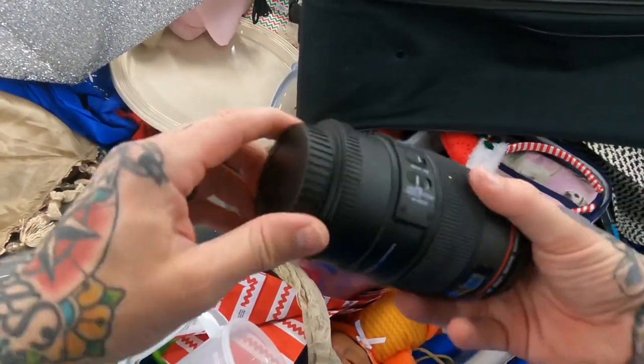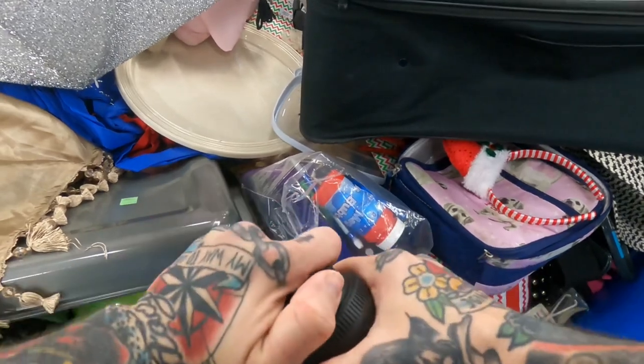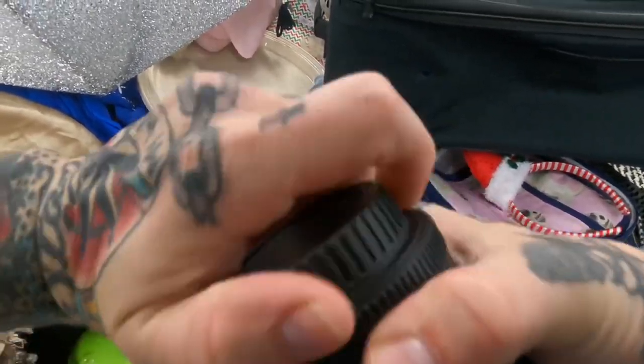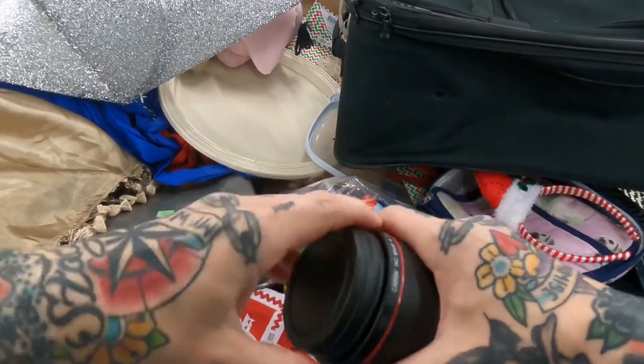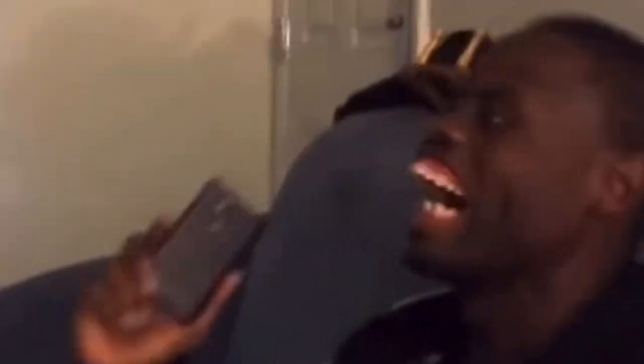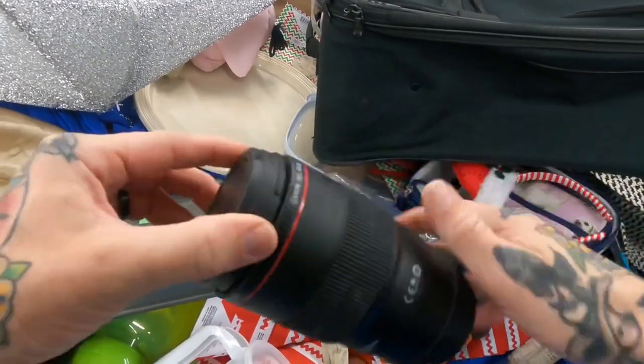Oh, this is a Canon lens — it's got the covers on it. I know how to take it on — oh wait, this is actually a mug. Got it — sneaky sneaky!